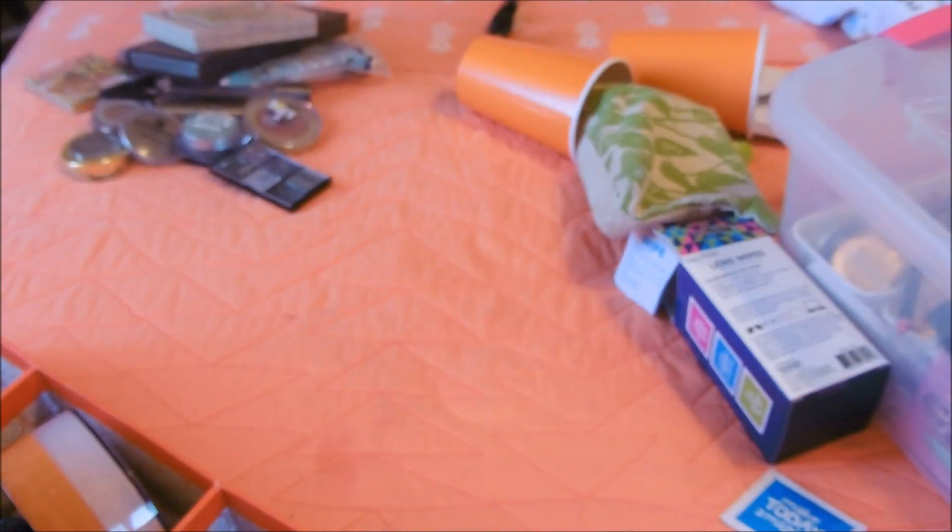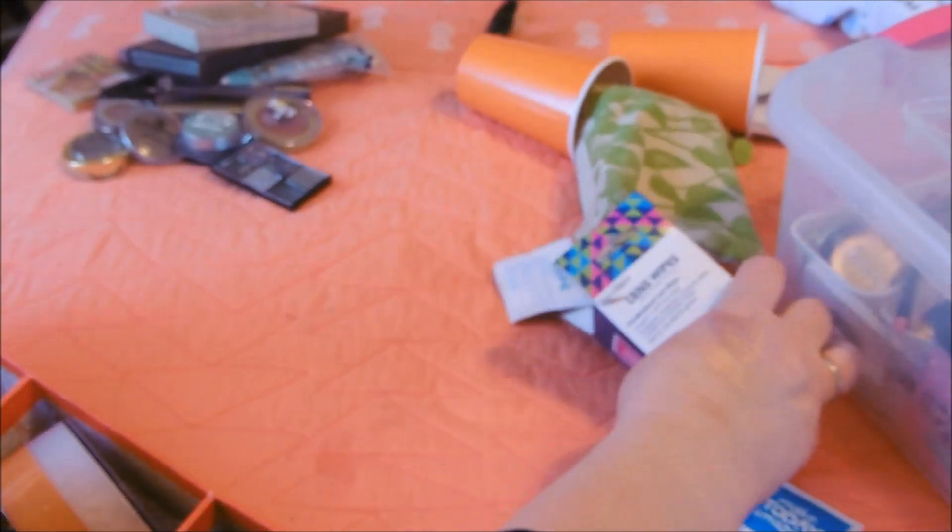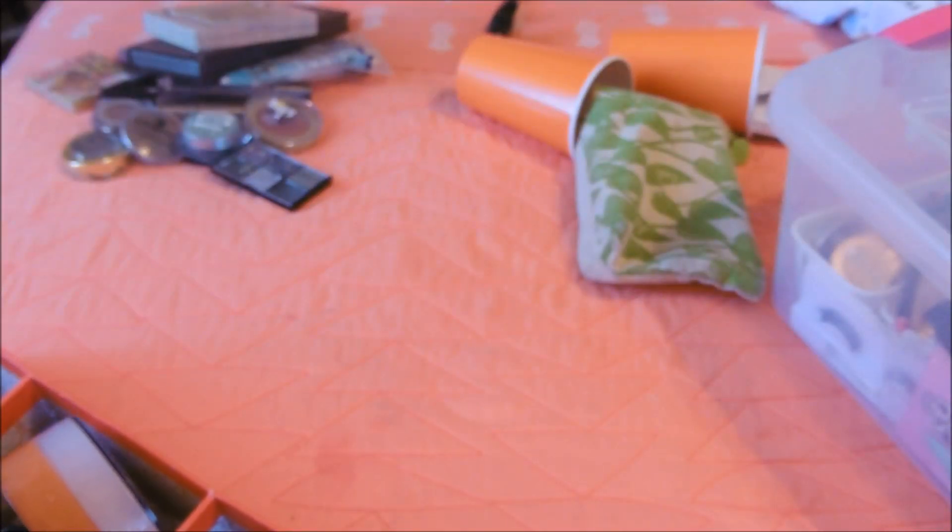Oh, I have some Scentsy samples. If you'd like Scentsy samples, just let me know. Yes, I sell Scentsy - if you'd like to sell Scentsy, you really let me know.